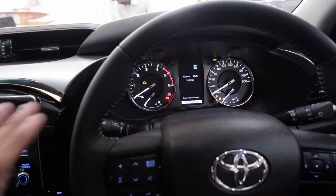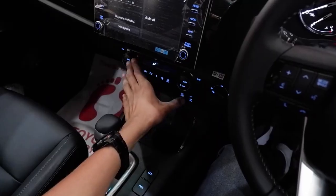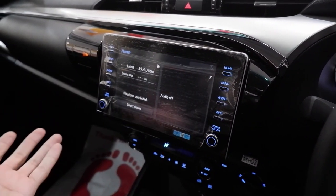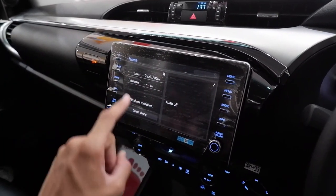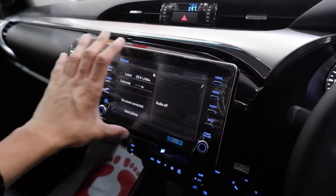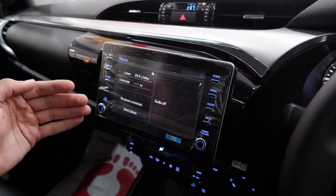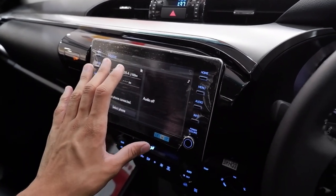We have the infotainment display which is a very standard Toyota display — you get a similar one in the Fortuner. I will be posting a very detailed review of this infotainment display as a separate video, covering how it works, its different features, and how easy it is to use. So if you haven't subscribed to the channel yet, I suggest you do that now so you get the notification when I post that video.